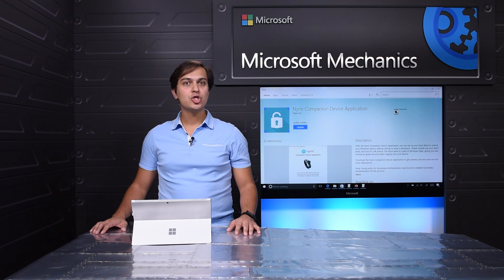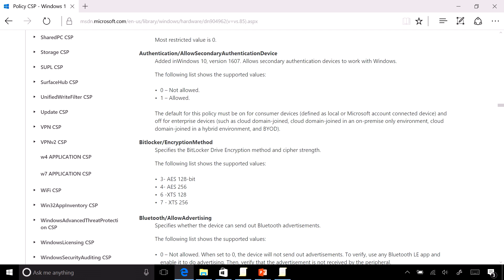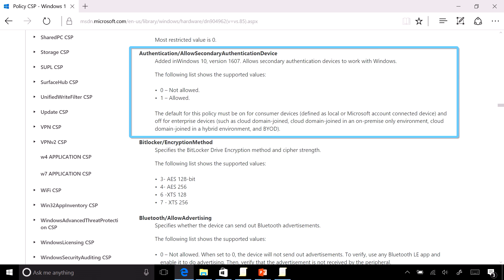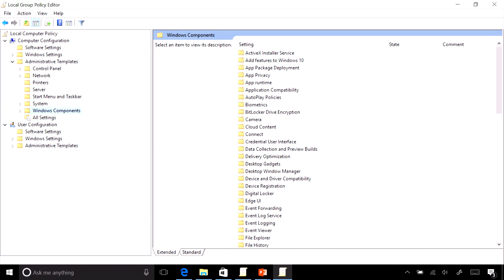Note that this feature is turned off by default on all enterprise devices and turned on by default on consumer devices. You can manage this using MDM as outlined on the MSDN page, or by using group policy. On this MSDN page, you can see the configuration required for setting up the policy CSP. And here, you can see the configuration required for group policy.